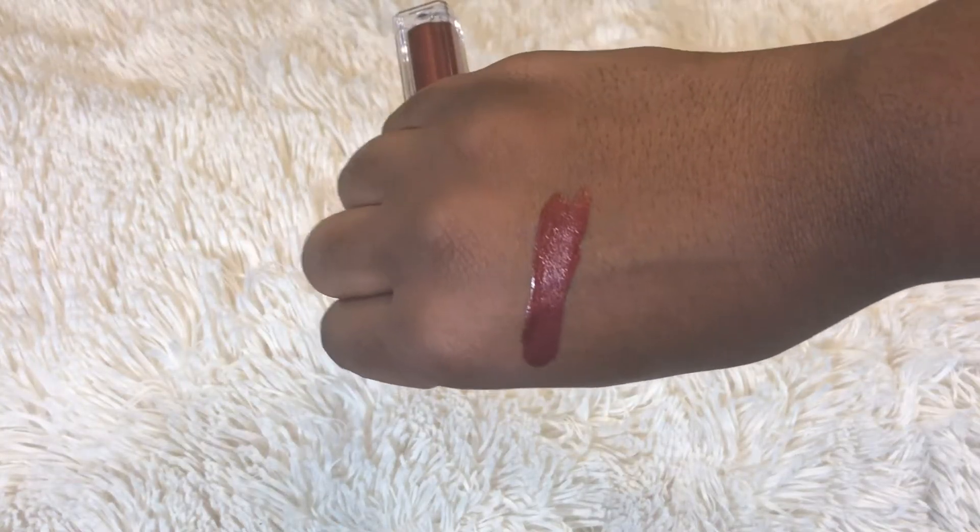I also got this Milani Amore Matte Metallic lip cream — I think the shade is called Making Me Matte. This is really, really pretty. I cannot wait to wear this somewhere but I'm a little scared because it's a bit over the top. But one of my New Year's resolutions is to be adventurous, so this will definitely be me being adventurous.